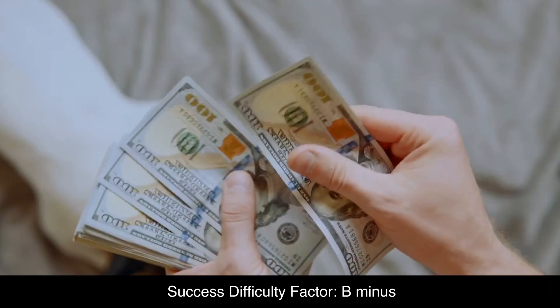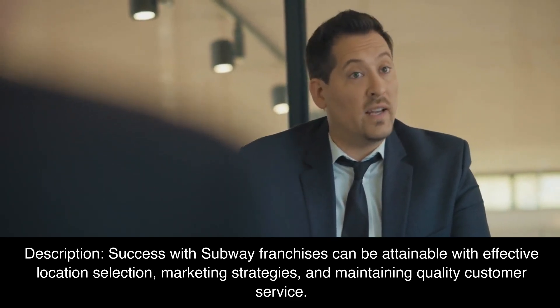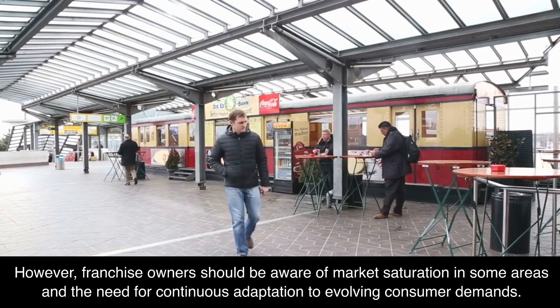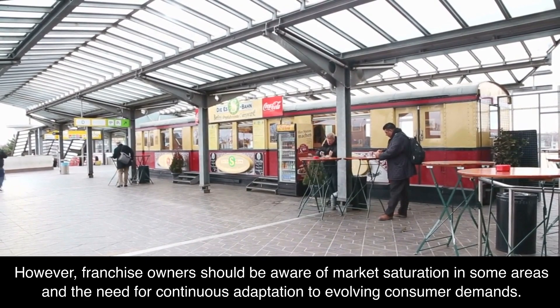Success Difficulty Factor: B-. Success with Subway franchises can be attainable with effective location selection, marketing strategies, and maintaining quality customer service. However, franchise owners should be aware of market saturation in some areas and the need for continuous adaptation to evolving consumer demands.